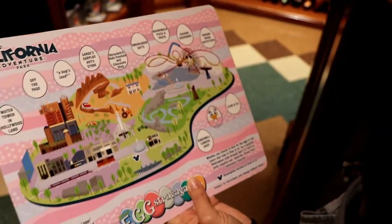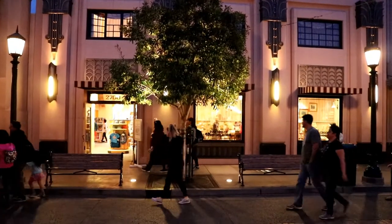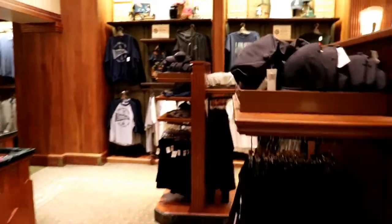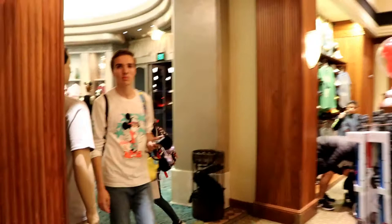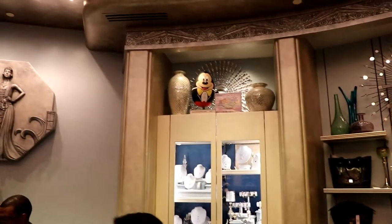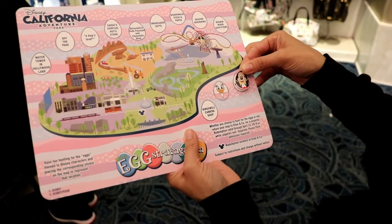Elias and Company across the way. The next egg we're looking for is in Elias and Company — this building right here. Let's go find it. Man, this one's been a hard one. We're looking for the egg. Did you find her on that side of the store? You were on the opposite side. Oh, she's got it. Thank you. It's Mickey Mouse. That one took a while. Yes, it did.